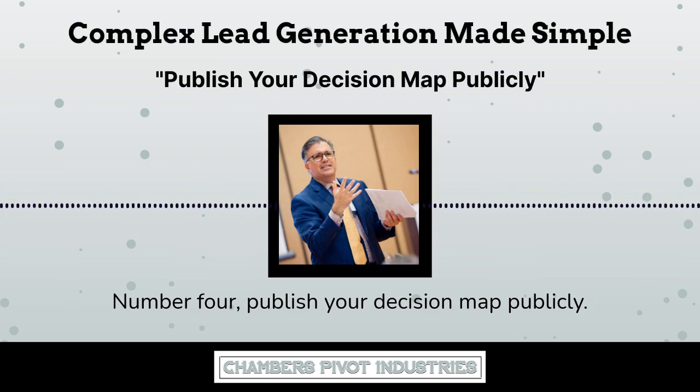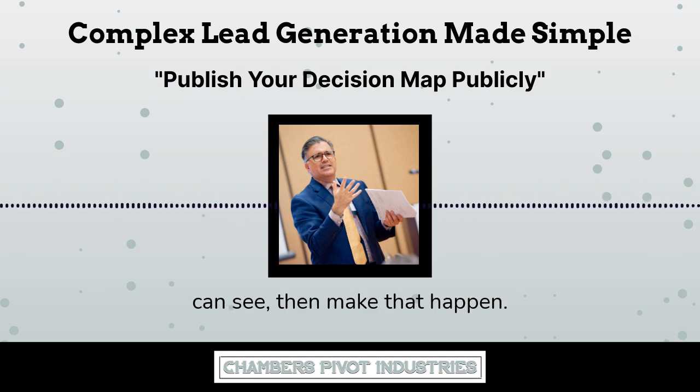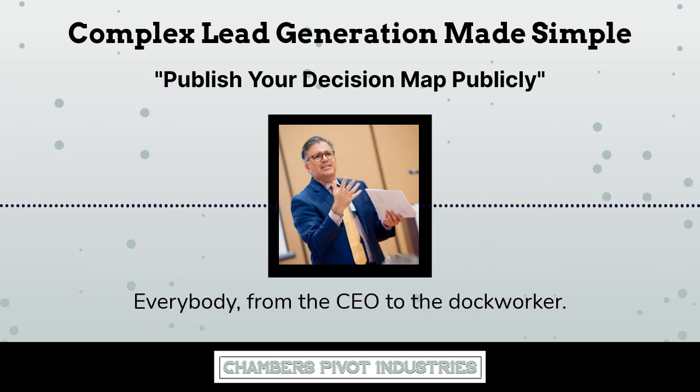Number four: publish your decision map publicly. If your customer decision map is not somewhere that everybody can see, then make that happen. Everybody should see it — everybody from the CEO to the dock worker.